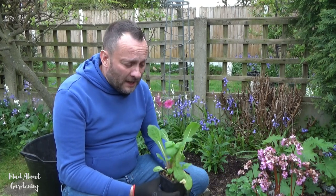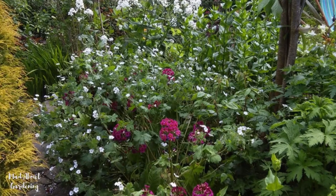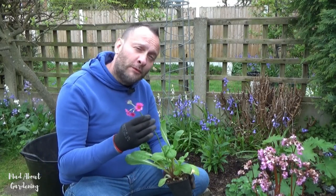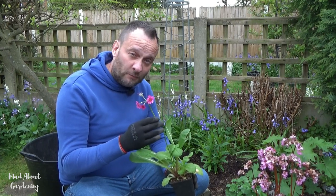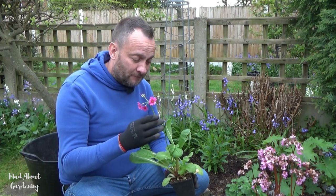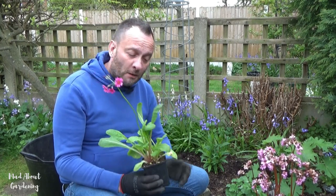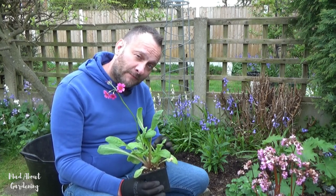In our cottage garden many years ago we had so many of these plants that we'd grown from seed, and it was heartbreaking to leave them all behind. We had a pathway just filled with primulas of different types, and Miller's Crimson was one of the stars. We've grown it a few times since but on a much smaller scale — today I'm here with just this one plant, but from this one plant we can collect so much seed and grow it on.